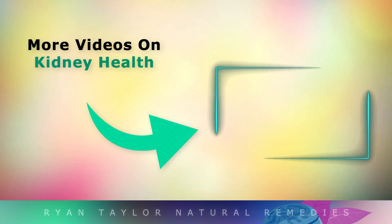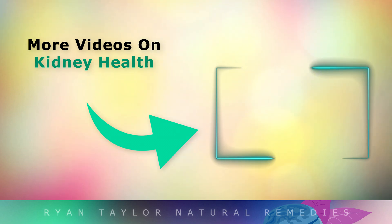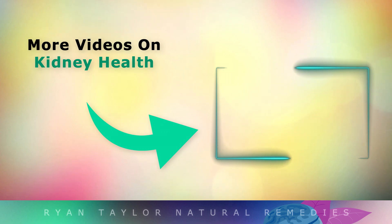For more information on kidney health, tap on the video on your screen now. Thank you so much for watching, and as always I wish you great health, wealth and happiness.